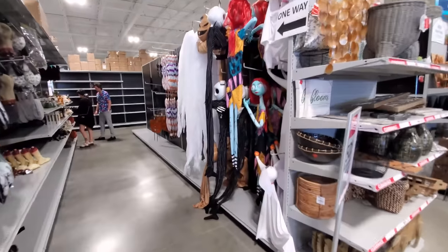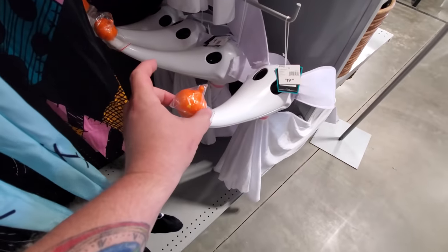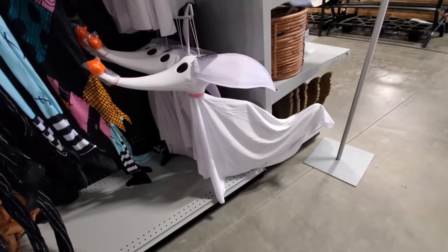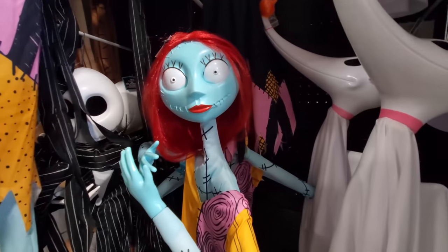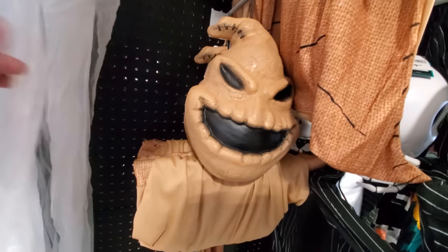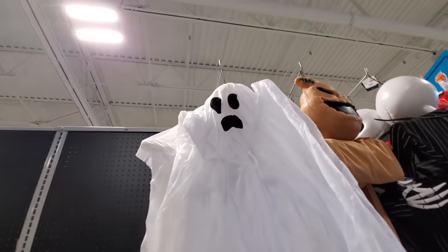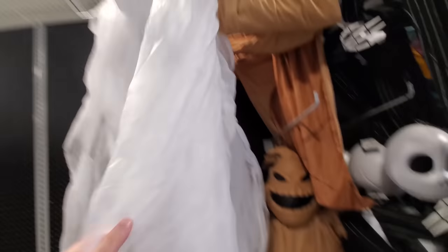All right, guys, look at this — I'm so excited. This is my favorite ever right here. It's Zero from Nightmare Before Christmas — he's only 20 bucks and he's huge! That is awesome. And they have the whole gang here: we got Sally, Jack Skellington, and Oogie Boogie! So cool. And then we have just a ghost up here — I don't think this one is specifically from Nightmare Before Christmas, but it is a spooky ghost.